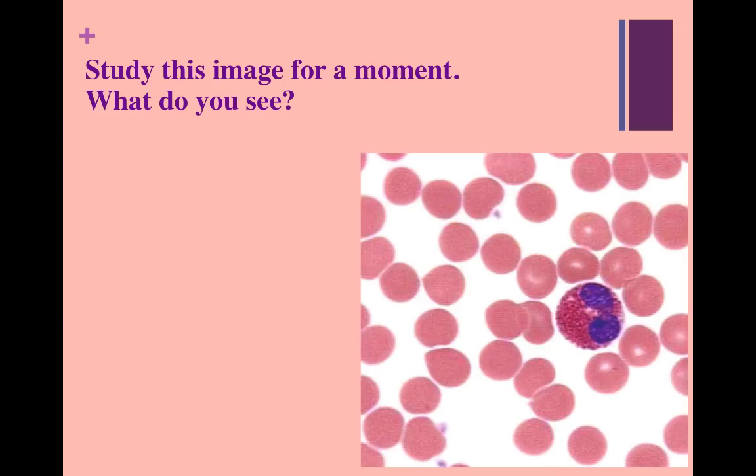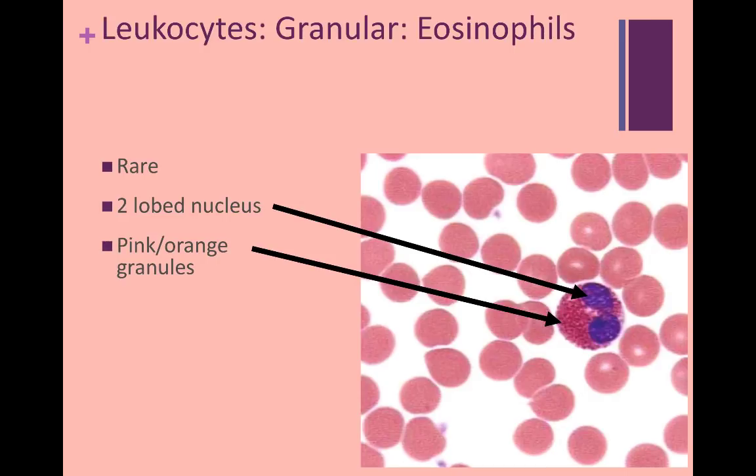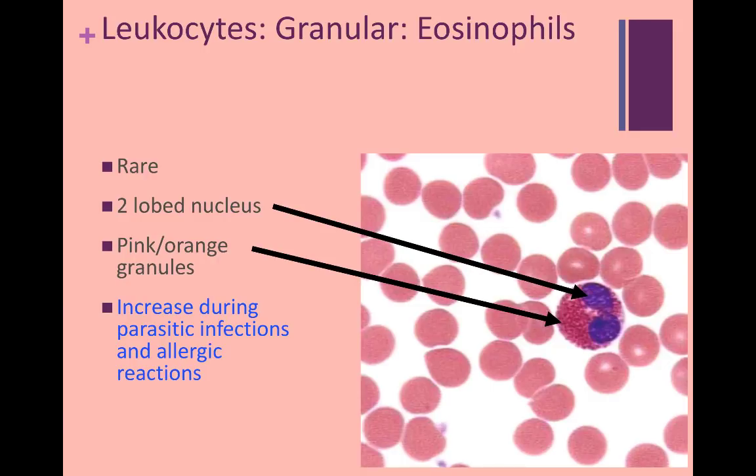Take a look at this image and make some observations about this leukocyte. These cells are rare, and you may have a hard time finding them in lab. Here you can see that they have a two-lobe nucleus, and they stain an orange or pink color because of the stain used, which is called eosin. Therefore, these cells are called eosinophils, and they increase in number during parasitic infections as well as allergic reactions.